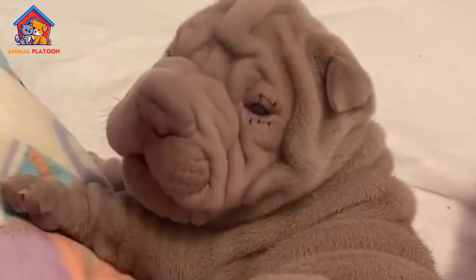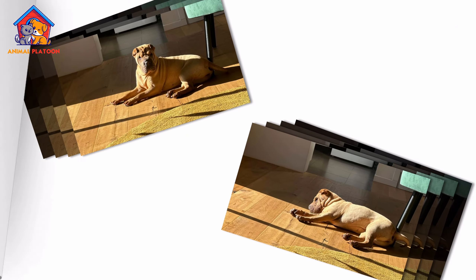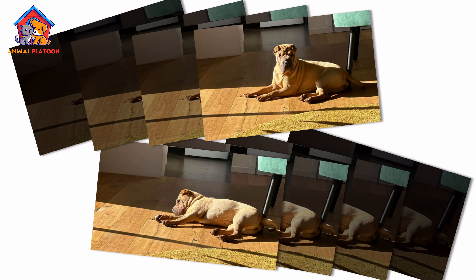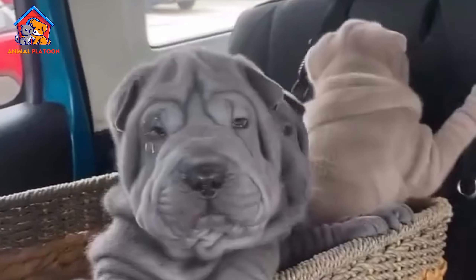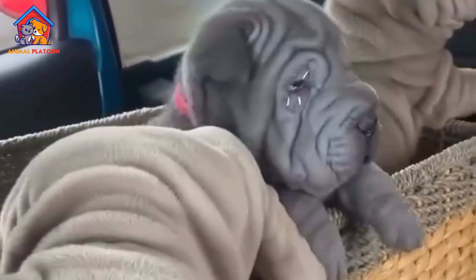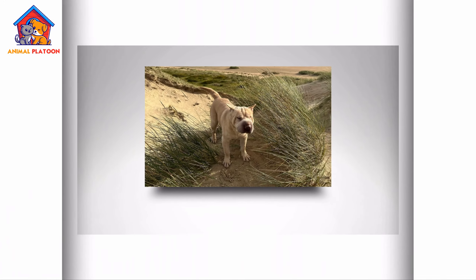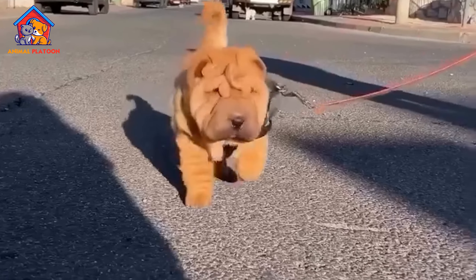The breed's most recognizable feature is its loose, folded skin, especially around the head, neck, and shoulders, giving it a distinctive wrinkled appearance. Shar Peis also have a unique hippopotamus face, with a broad, flat muzzle and blue-black tongue, similar to that of the Chow Chow.